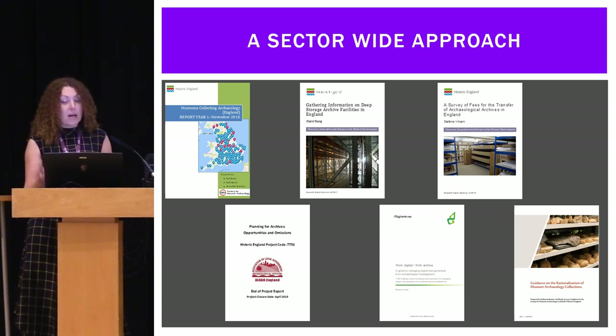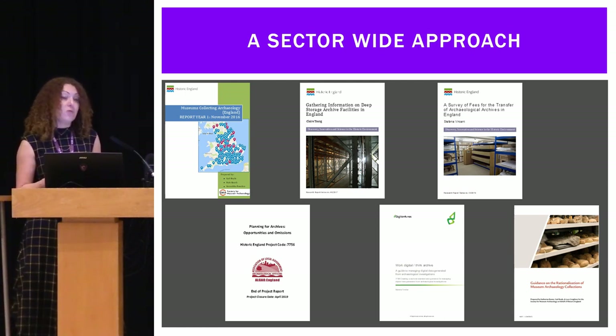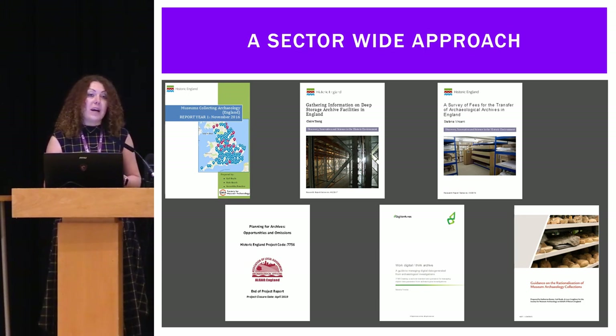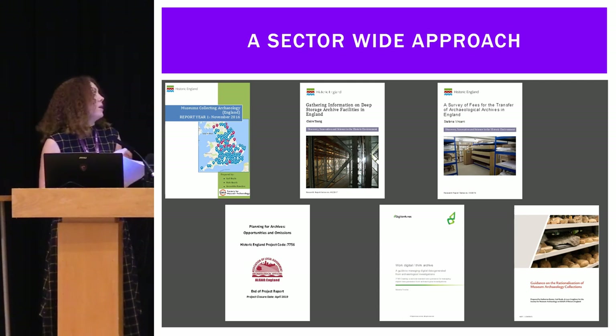It's part of a large interrelated set of projects currently being undertaken across the sector, looking at the issues raised in the 21st Century Challenges report and the Mendoza review. There's the SMA collecting report already discussed; there's the 2017 Historic England project gathering information on deep storage facilities in England; there's the HE-funded survey into museum deposition charges published this year; and there's the very recently published report by ALGAO looking at the relationship between planning policy and the creation and management of archaeological archives — a very good report covering the background to this whole issue. There's also the current Digital Think Archive project, which later this year will produce guidance on how to create and manage your digital data.